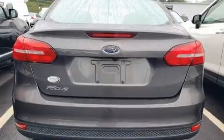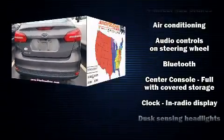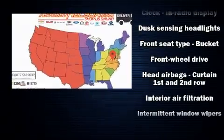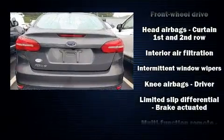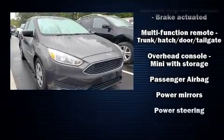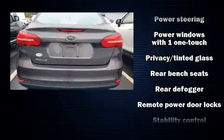Ford ensures the safety and security of its passengers with equipment such as dual front impact airbags, head curtain airbags, traction control, brake assist, a panic alarm, and ABS brakes. This car was designed with safety in mind, allowing you to drive with even greater assurance.